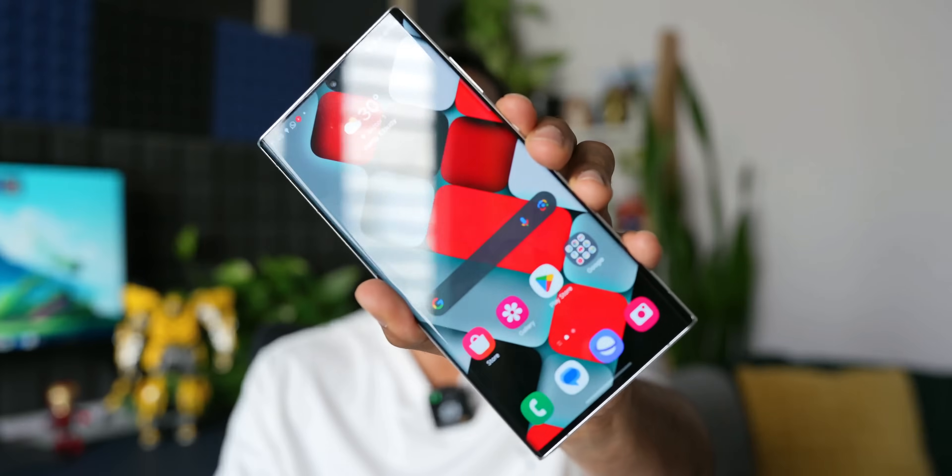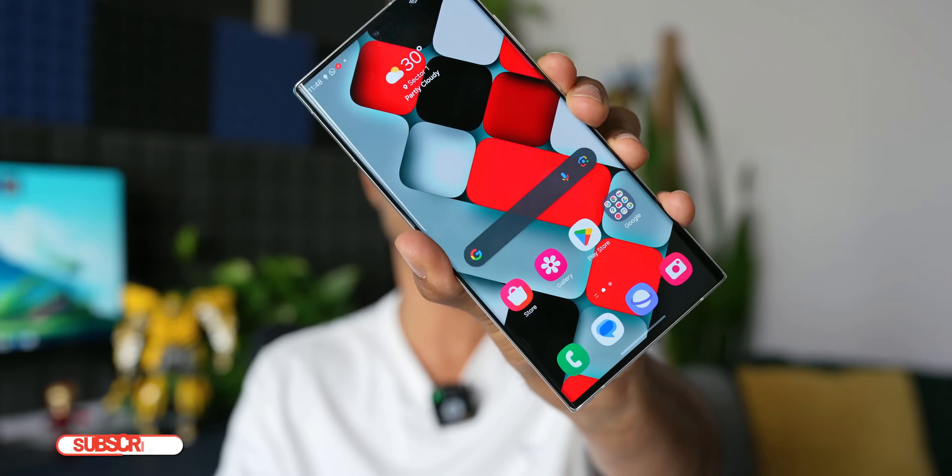Before we go ahead, if you're interested in the wallpaper you're seeing here, I'll leave a link in the description. Every video I post will have a brand new wallpaper — check my previous videos and download some brilliant wallpapers if you're interested.